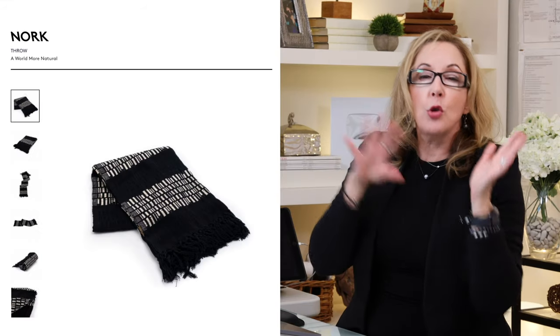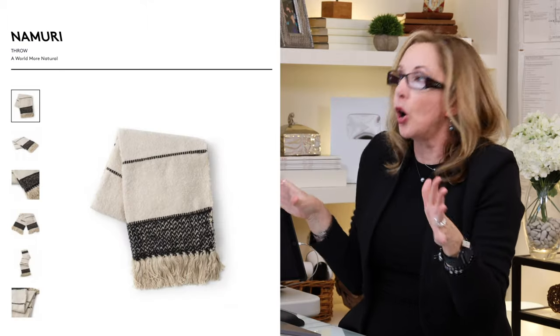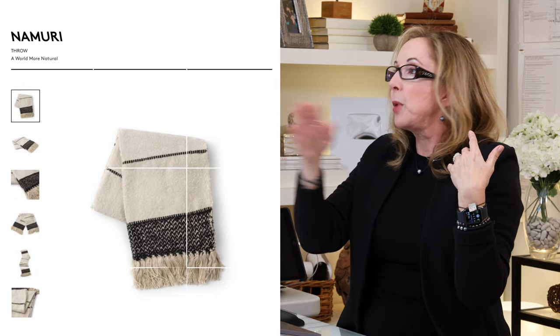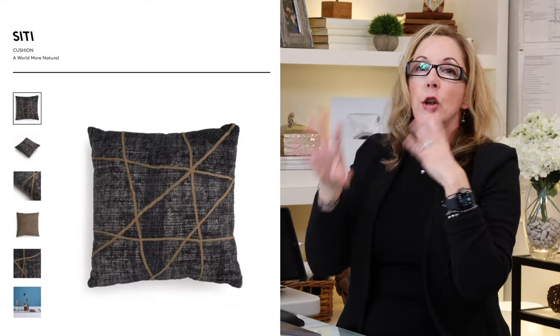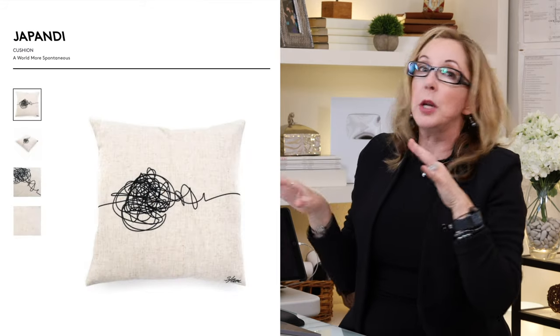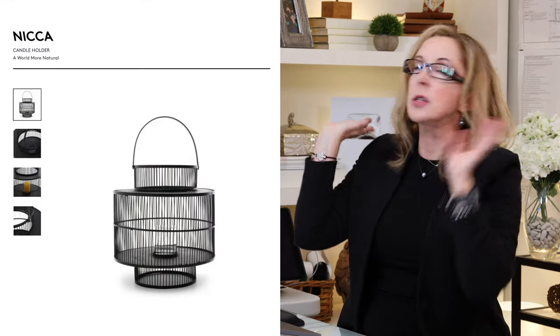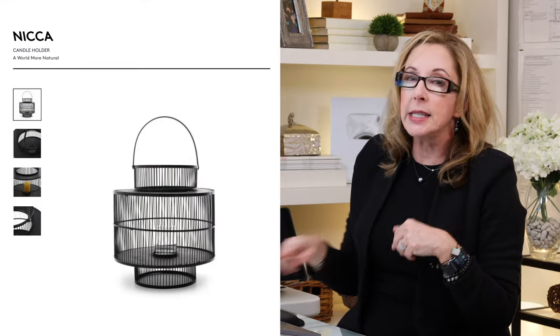For you guys up in Canada, I found a lovely resource for yummy all-natural throws, pillows, and comfort textiles, which I thought would be perfect right now. I love these black and white ones — it's all natural fibers, really sexy looking, very Zen-esque. Great if your friends are into global or similar styles. They're linked down below.